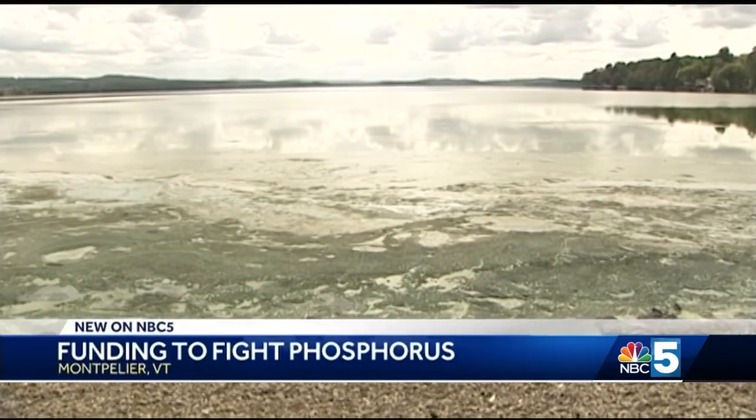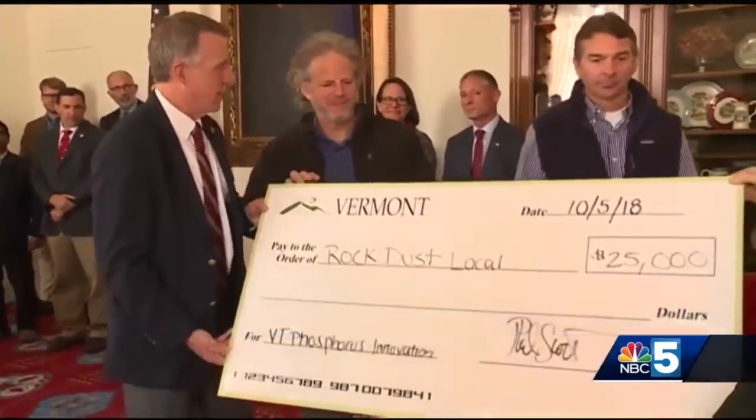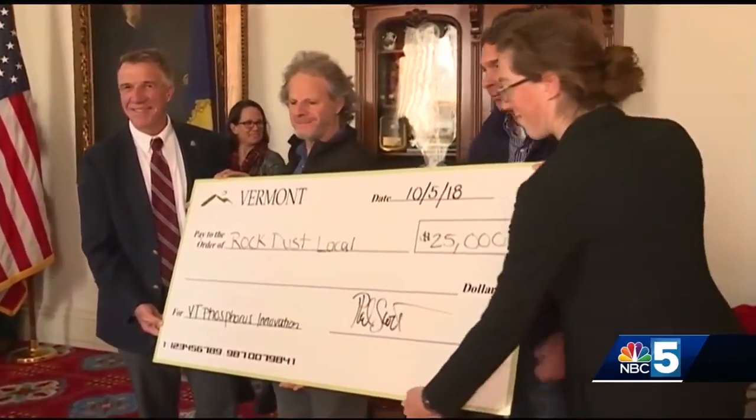Looking for solutions to the phosphorus problem, the state awarded $250,000 worth of funding to six pilot programs from VPIC, or the Vermont Phosphorus Innovation Challenge.